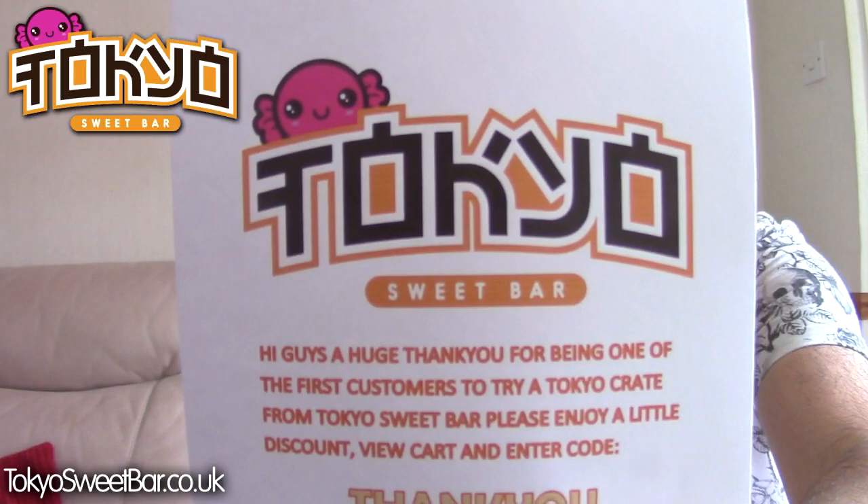Hi guys, Snake Doctor here. Doctor Creeper is with me still. It's the second unboxing in two days, and this one is something brand new - we've done things similar but it's from a brand new company that just started out. It's a branded company called Tokyo Sweet Bar.